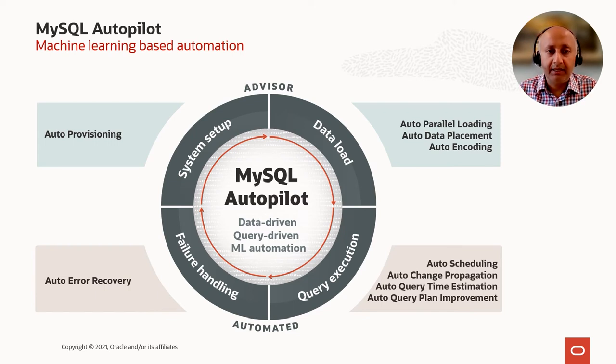By using all of these innovative techniques, we are offering nine features in MySQL Autopilot. These features span the entire lifecycle from auto provisioning during system setup, to features during data load, query execution, and failure handling. The Autopilot features during system setup and data load are exposed via an advisor, meaning the system makes a recommendation and the user can accept or override it. Features during query execution and failure handling are automated and always on by default.